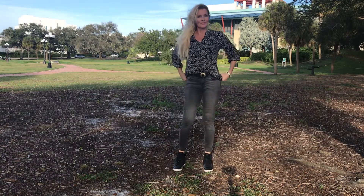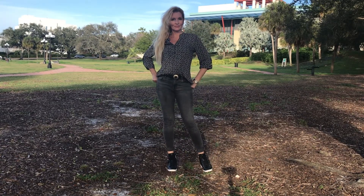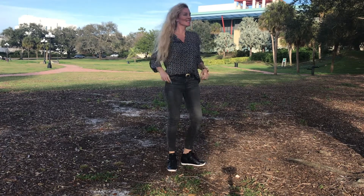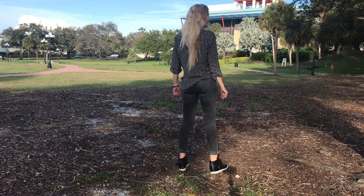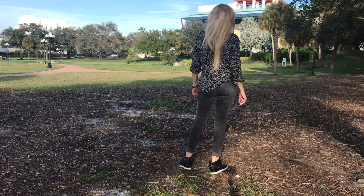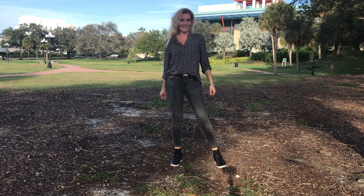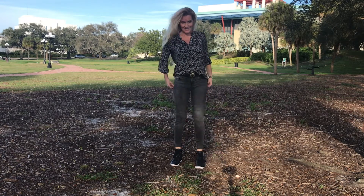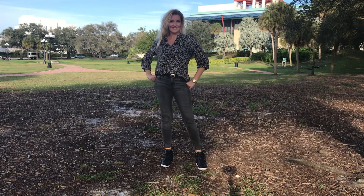And now, I just tucked in my shirt in the front, I added a belt, I rolled up my jeans on the bottom, and I also rolled up my sleeves. Just this already gives it a much more stylish look. Just to tuck in your shirt and add a belt, it really enhances your outfit directly.